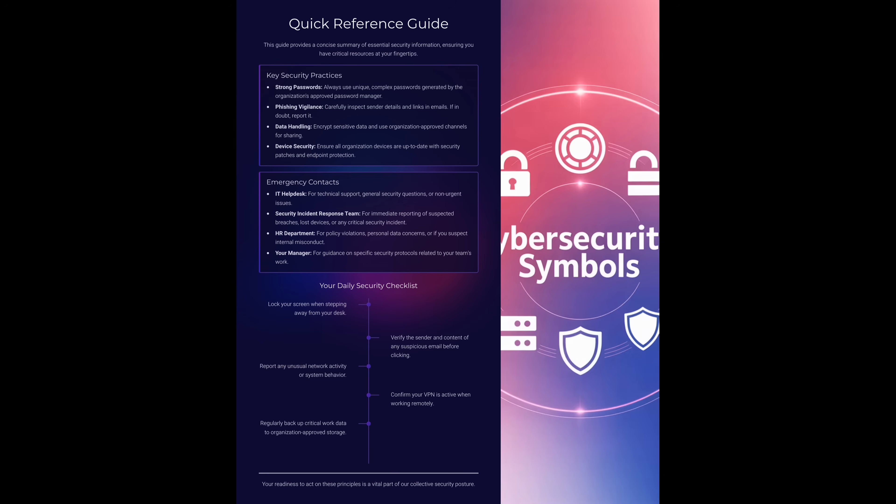We've also got emergency contacts you can reach out to: IT help desk, security response team, HR for policy issues, and your manager for guidance. And here's your daily checklist: lock your screen, report unusual activity, back up critical data, and confirm your VPN when working remotely. Which of these habits do you already practice daily? If you're doing most of them, you're already ahead of the curve.